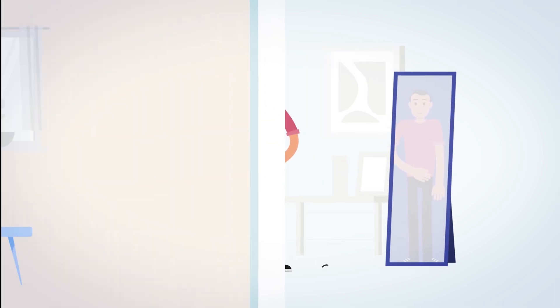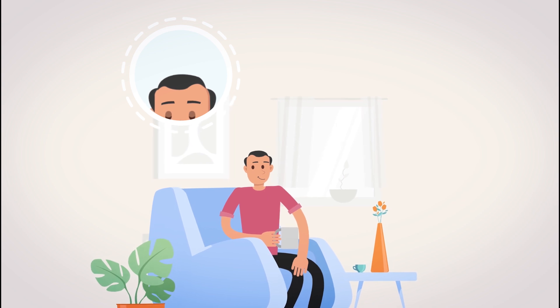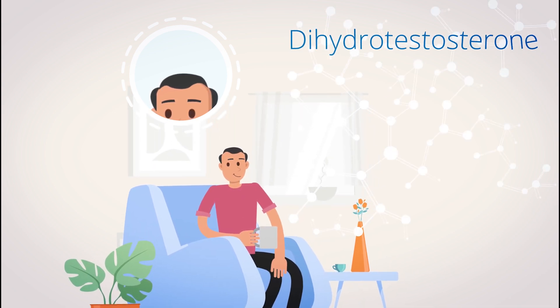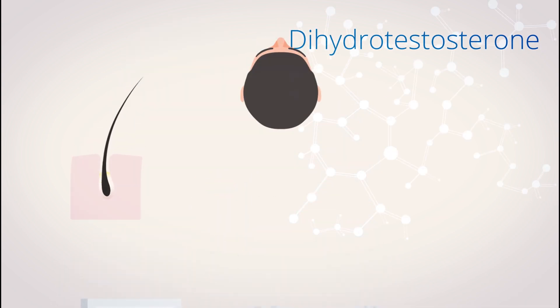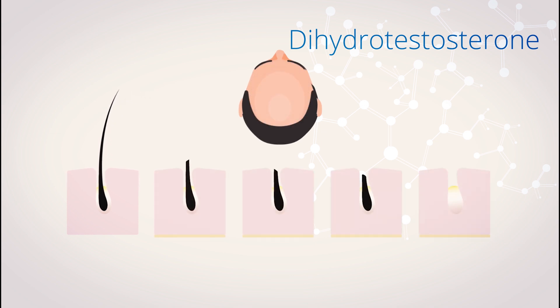It turns out that hair follicles on the top, front and temples are sensitive to DHT, or dihydrotestosterone. As more and more DHT binds to the hair follicles, they start to shrink and the hairs stop growing.